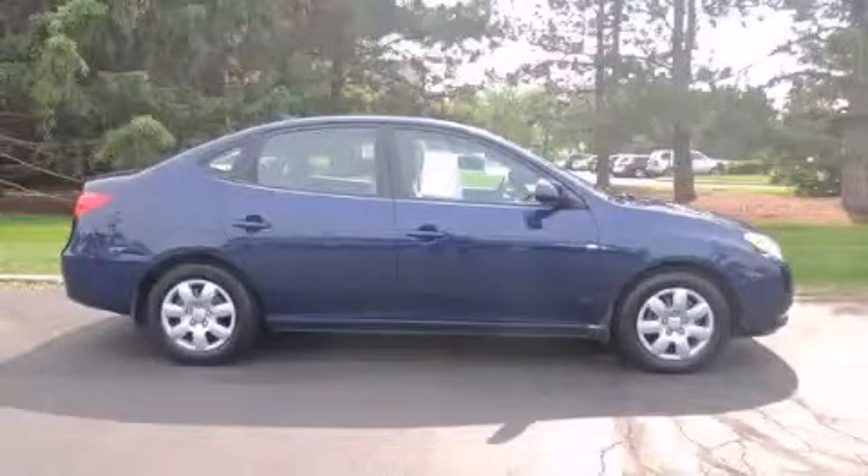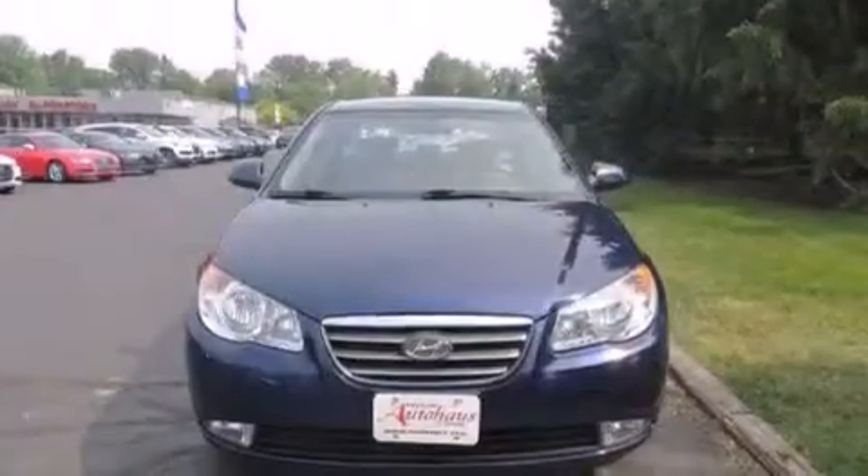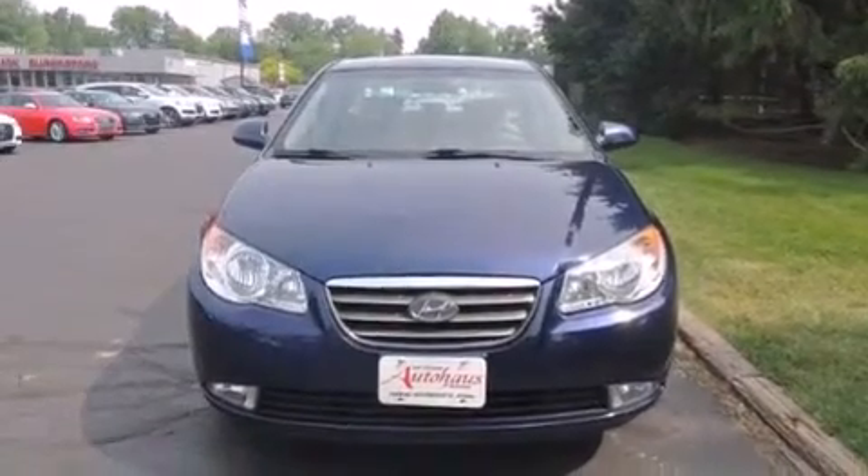This is a 2009 Hyundai Elantra. It has a 2.0-liter four-cylinder engine and an automatic transmission.